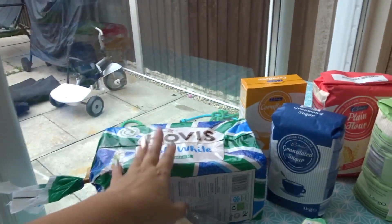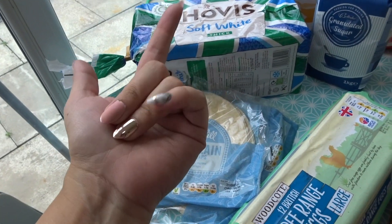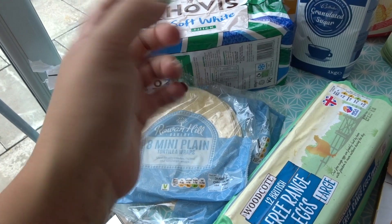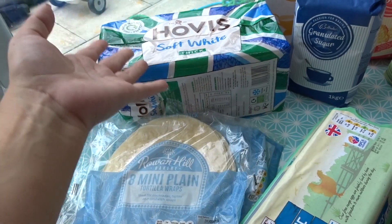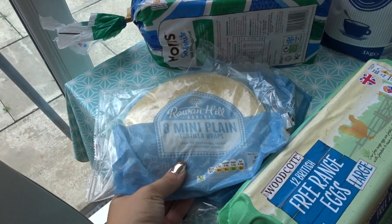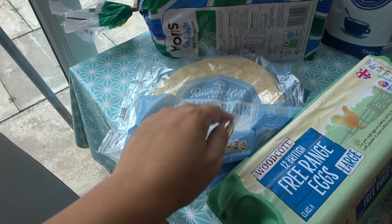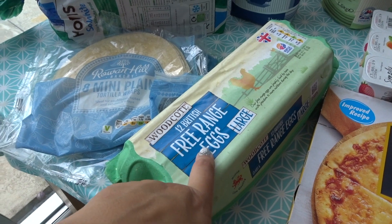So this is like the bread bit. I got some thick Hovis bread — we never normally get Hovis bread, we normally get Kingsmill. We always get white and soft and sometimes 50-50, but I always like thick bread because I like it better. I got two packets of these mini plain tortilla wraps, and I got 12 large free range eggs.